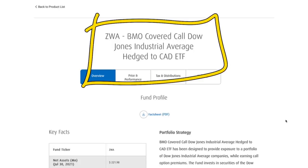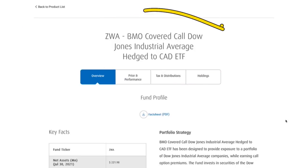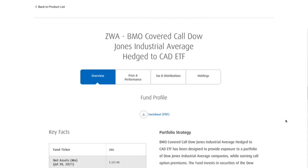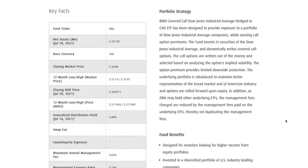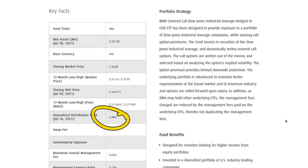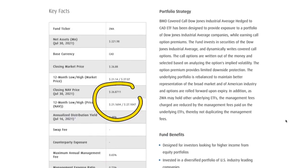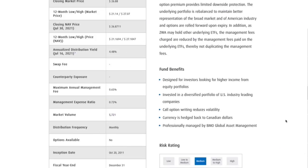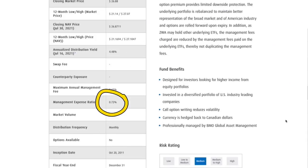Next is ZWA, which is turning into one of my favorite BMO ETFs. It's essentially an ETF that covers the Dow Jones but also uses a covered call option strategy, so you're making money off premiums from those call options. It's sitting at roughly $26.80 per share with around a 4.75% yield at the time of making this video. The MER is 0.72%, which is how much you're spending to have them invest your money for you.